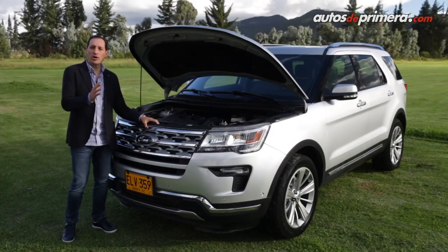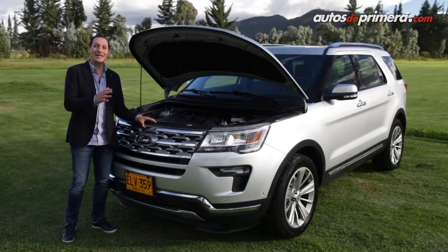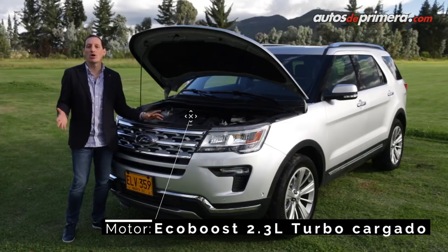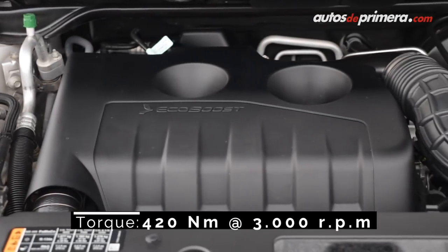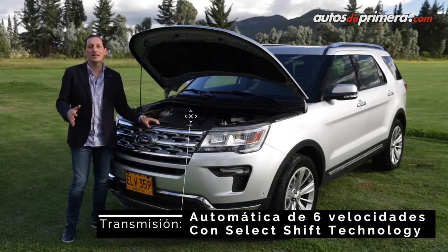Quizá una de las principales novedades de la Ford Explorer 2018 está bajo el capó: atrás queda el antiguo motor atmosférico V6, ahora reemplazado por un motor EcoBoost de 2.3 litros que gracias a su turbocompresor desarrolla 280 caballos de potencia y 420 Nm de torque, acoplado a una caja automática secuencial de 6 velocidades.